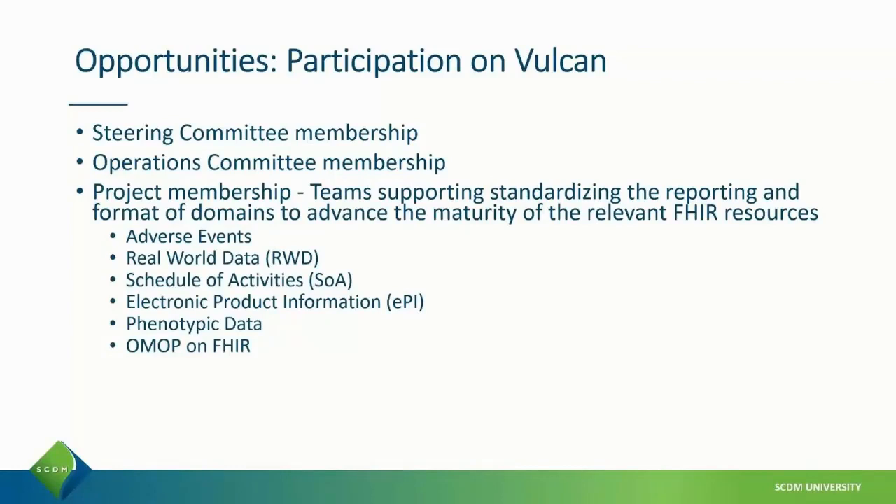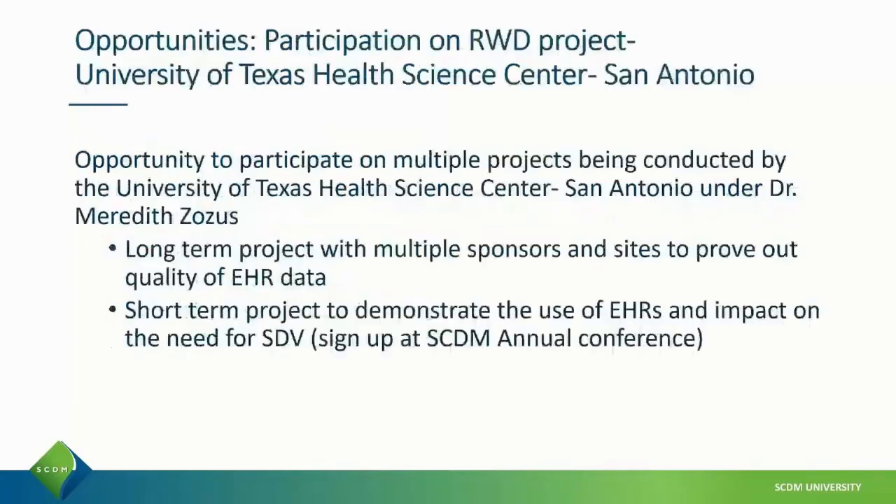Some projects that the Vulcan team is working on include adverse events, real-world data, schedule of activities, and others. Another exciting opportunity is participation in the Real-World Data Project, being run through the University of Texas Health Sciences Center of San Antonio. This is a long-term project to scientifically prove out the quality of EHR data and the use of EHR data as eSource within clinical research.